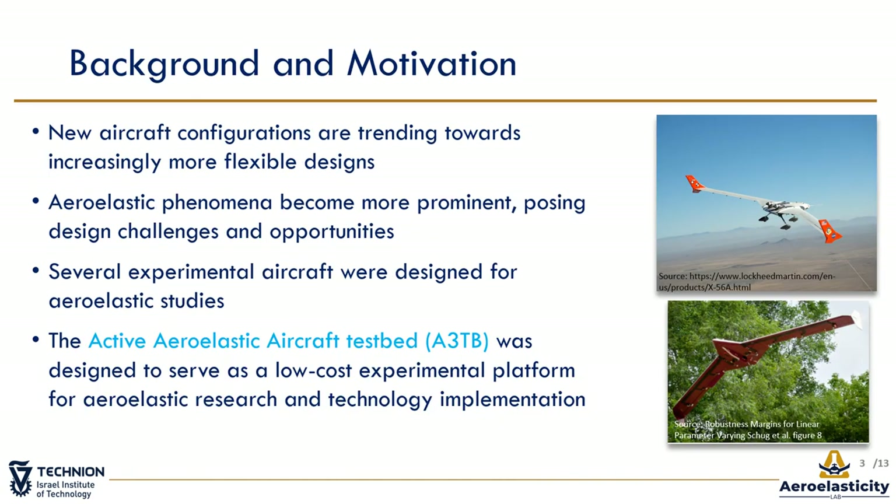The motivation for designing the HRTB stems from aeroelastic challenges of modern aircraft. As new aircraft configurations are trending toward increasingly more flexible designs, aeroelastic phenomena become more prominent, posing challenges on aircraft design. Among them is flutter stability that often leads to catastrophic structural failure, thus limiting an aircraft's flight envelope.